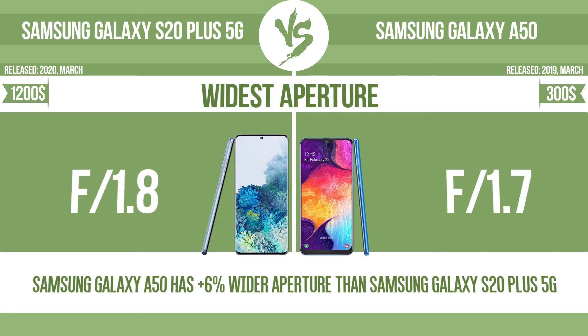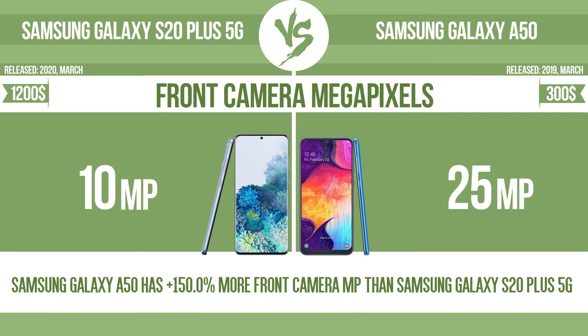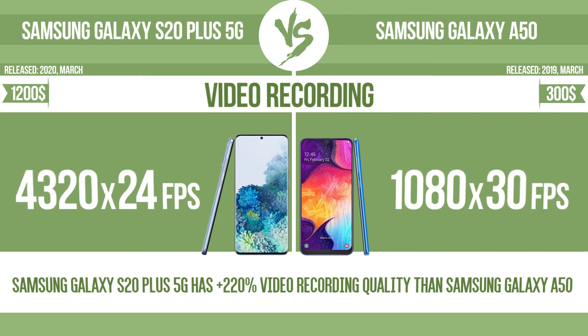Widest aperture. Front camera megapixels. Video recording.